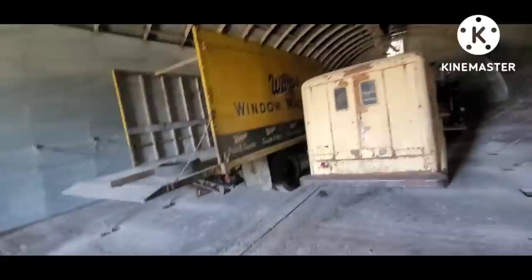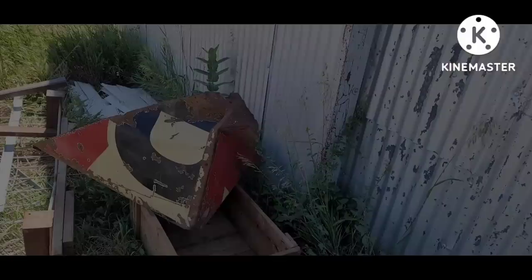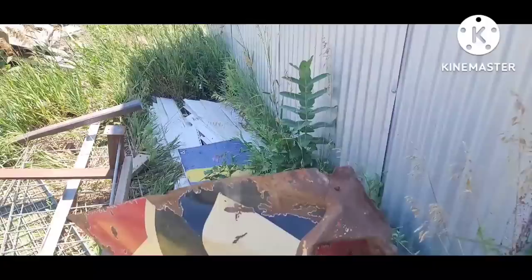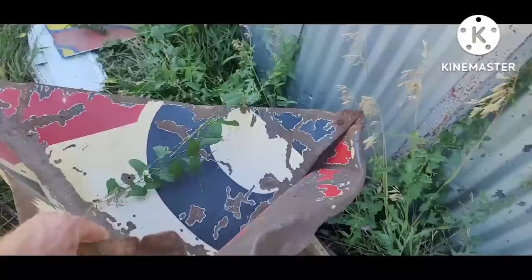Wow, this old '48 to '50 Ford cab-over — what a piece of history that truck is. This is an old corn harvester guard that somebody made out of an antique — believe it's a DX porcelain sign. Flip it up here — that's what it was, a DX sign repurposed into a corn sheller guard.